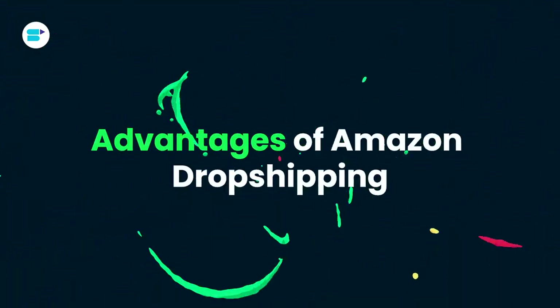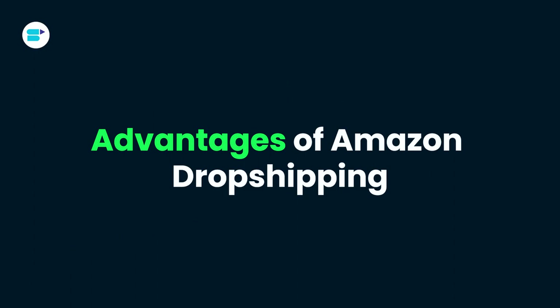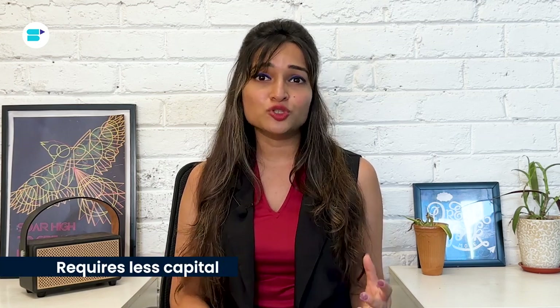Amazon dropshipping is an incredible option for aspiring entrepreneurs, offering a range of benefits that make it an attractive platform to launch your business. Compared to traditional retail methods or other e-commerce models like wholesaling, dropshipping requires minimal upfront investment. You don't need to purchase inventory or handle physical products — no picking, packing, or shipping. It's a cost-effective way to get started and start earning revenue.